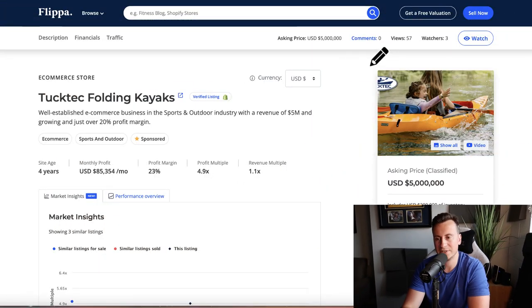Welcome to a new video. I was doing some research the other evening — I tend to do most of my research in the evenings while the day is for the day-to-day running of the business. I came across this particular store and thought it would make a nice video to show you the sorts of things I'm looking for, and ultimately a bit of motivation as well. These guys are called Tuck Tech Folding Kayaks.